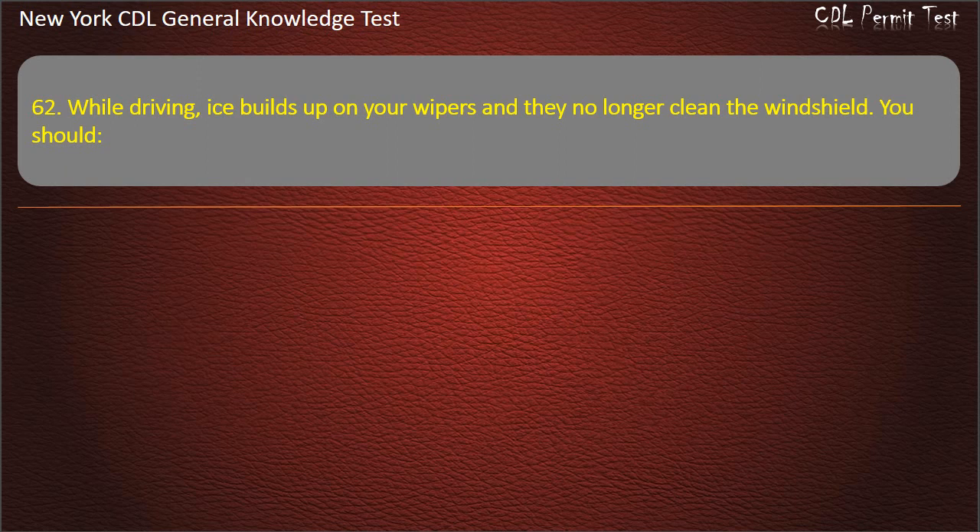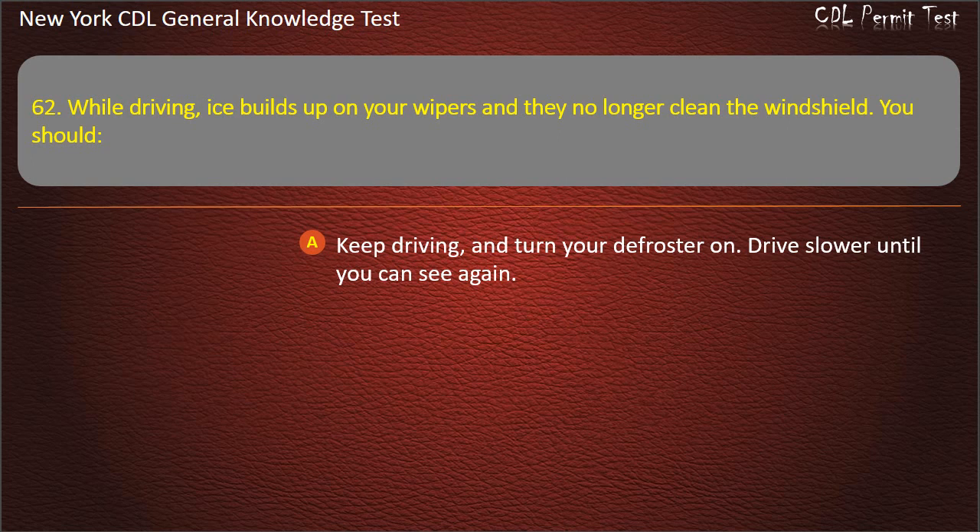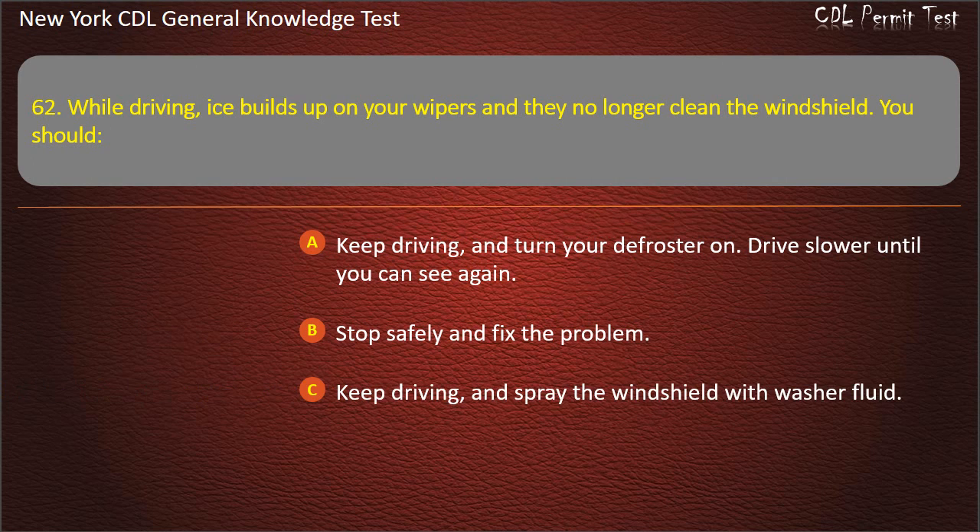Question 62. While driving, ice builds up on your wipers and they no longer clean the windshield. You should: Keep driving and turn your defroster on. Drive slower until you can see again. Stop safely and fix the problem. Keep driving and spray the windshield with washer fluid. Answer: Stop safely and fix the problem.